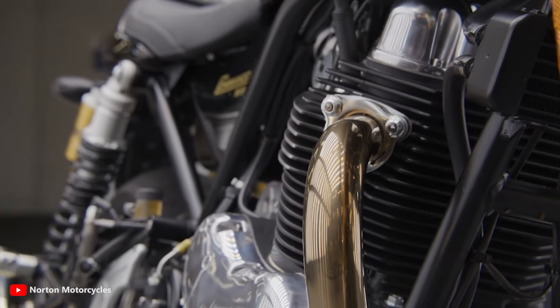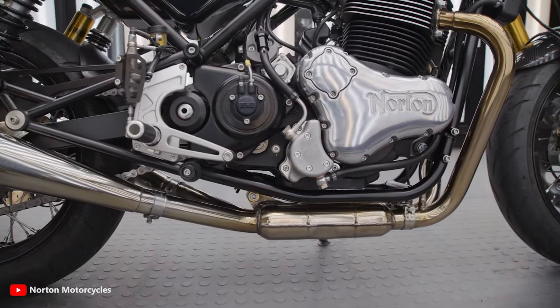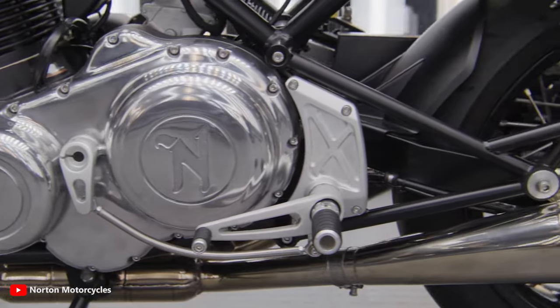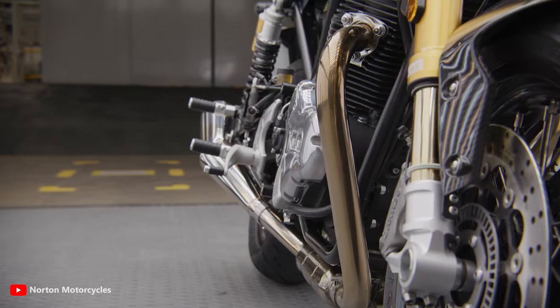As for the engine, that's far from simple either. Completely redesigned, re-engineered, and reworked over the past two years, the latest 961cc parallel twin is the most advanced version to date and places just over 76 horsepower in your right hand.